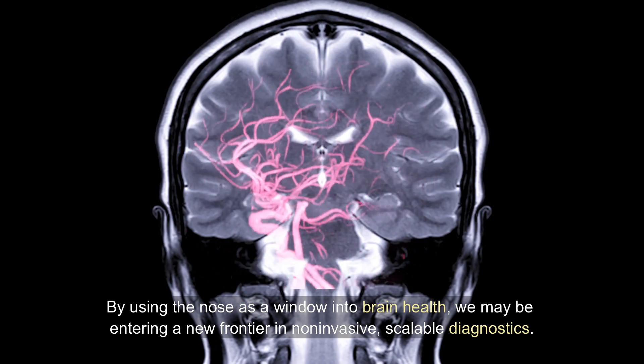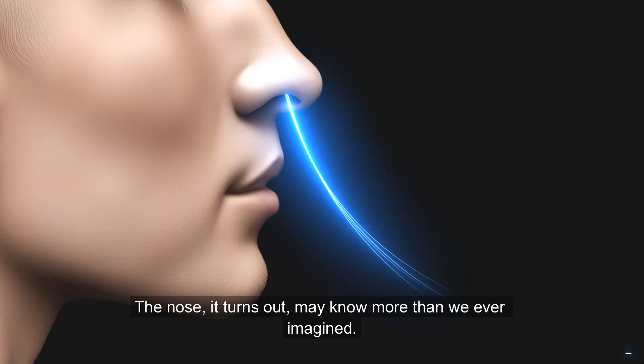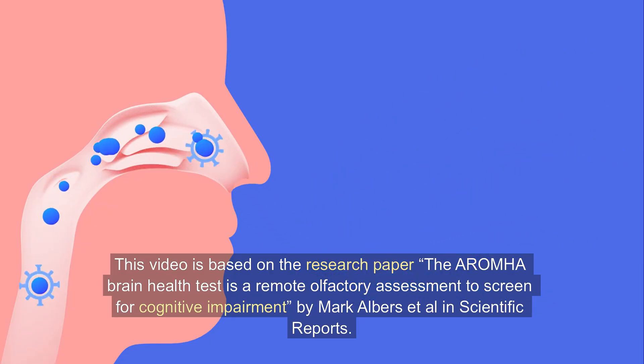By using the nose as a window into brain health, we may be entering a new frontier in non-invasive, scalable diagnostics. The nose, it turns out, may know more than we ever imagined.